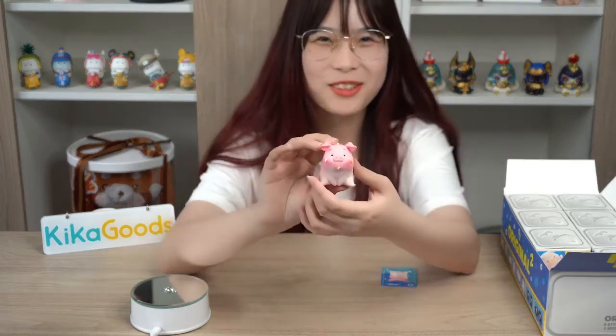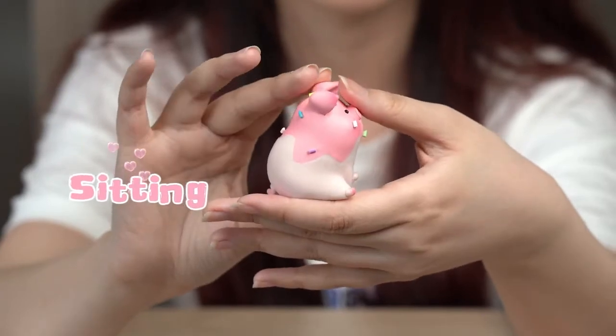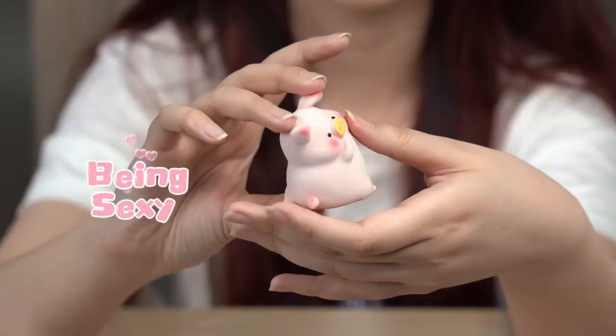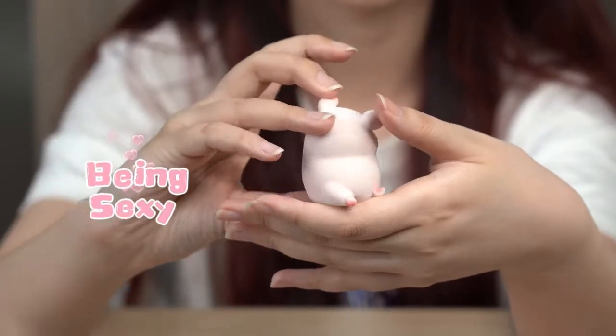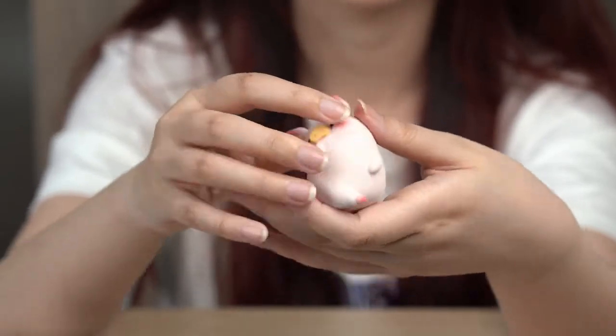Oh, it's so cute. It's like an ice cream. This style is called 'Being Sexy' and I think it's so shy. It's a flocking pig.